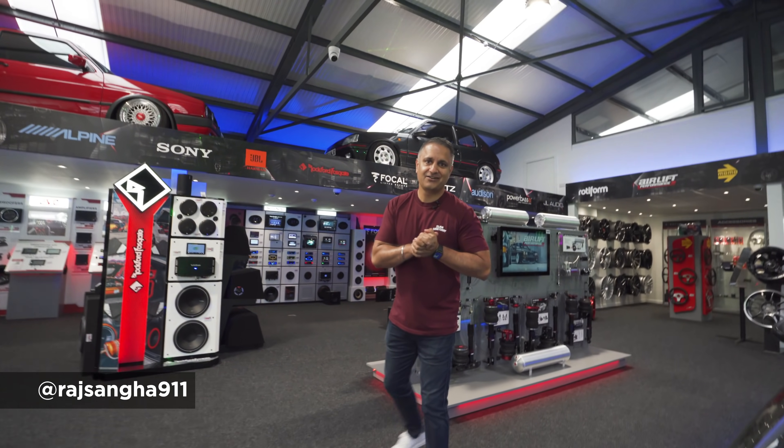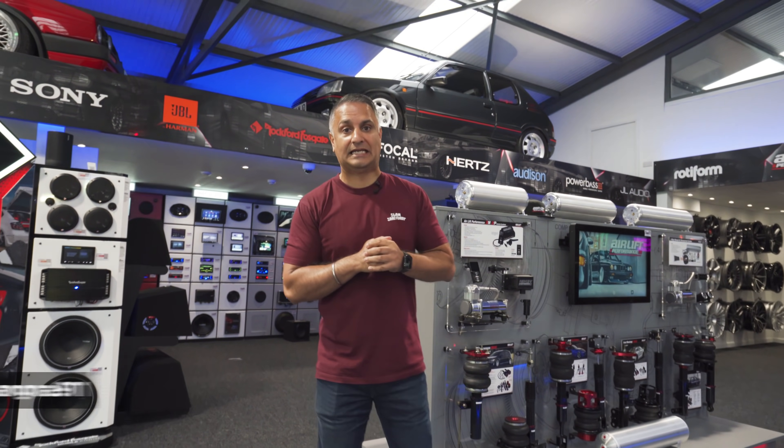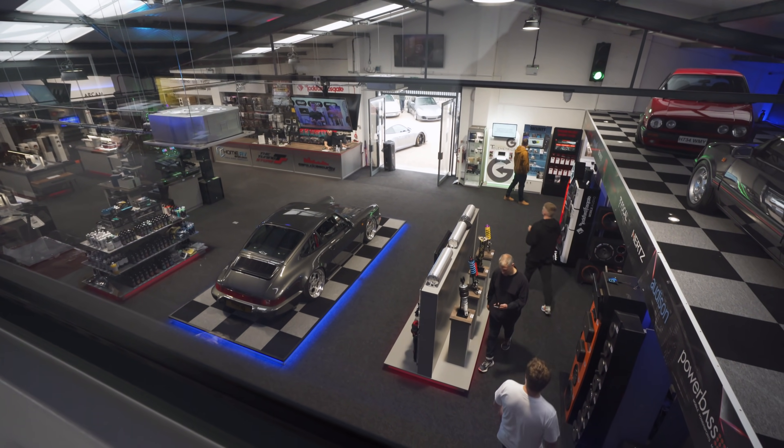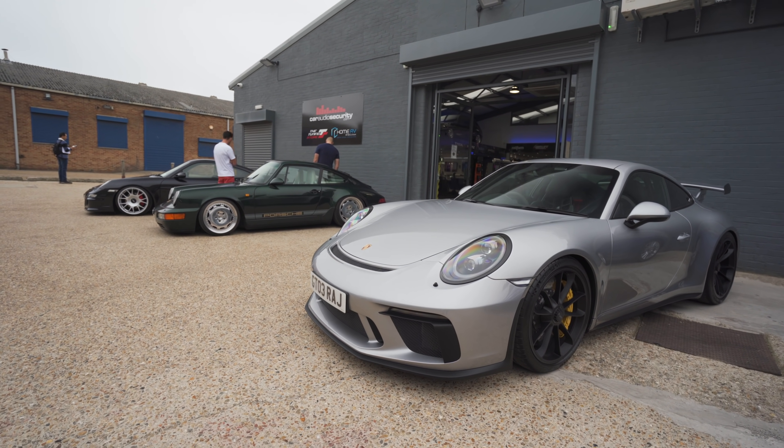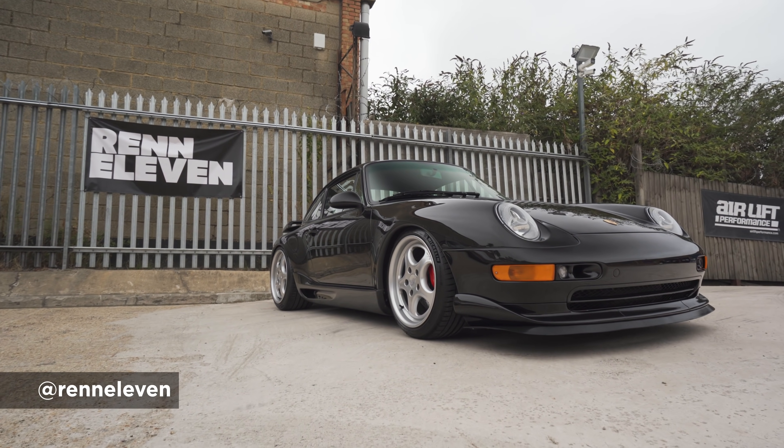Hey guys, Raj Sanger of Car and Security. Welcome to another Car and Coffee morning here at CAS HQ. Today is a Porsche event organised by my good friend Sean, who runs a page called REN11. Fantastic page, so if you don't follow him, give him a follow now, we'll drop a link below.